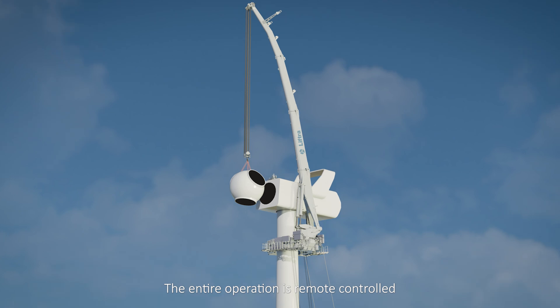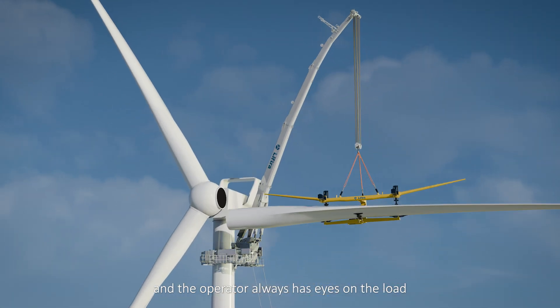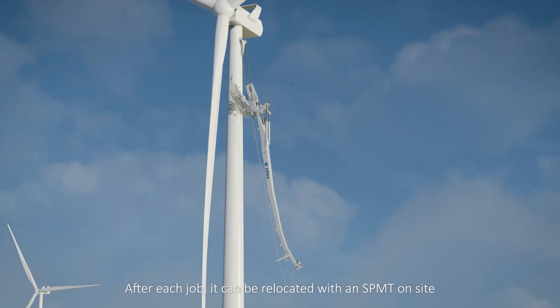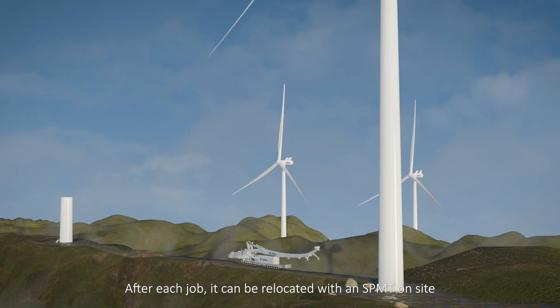The entire operation is remote controlled, and the operator always has eyes on the load. After each job, it can be relocated with an S.P.M.T. on site.